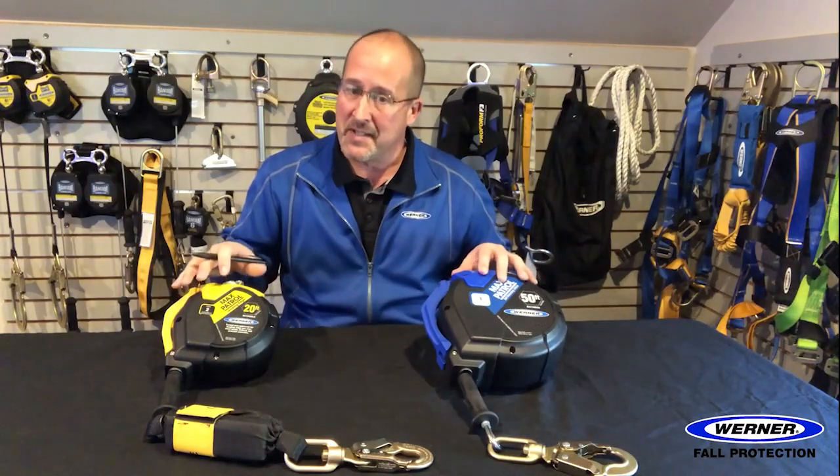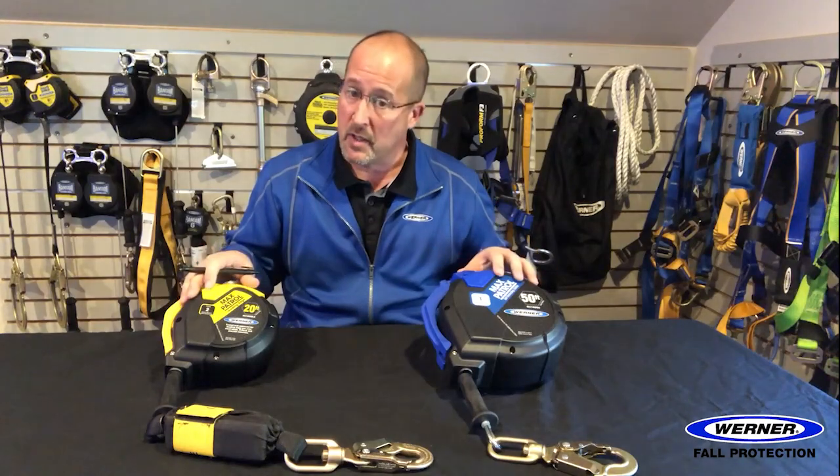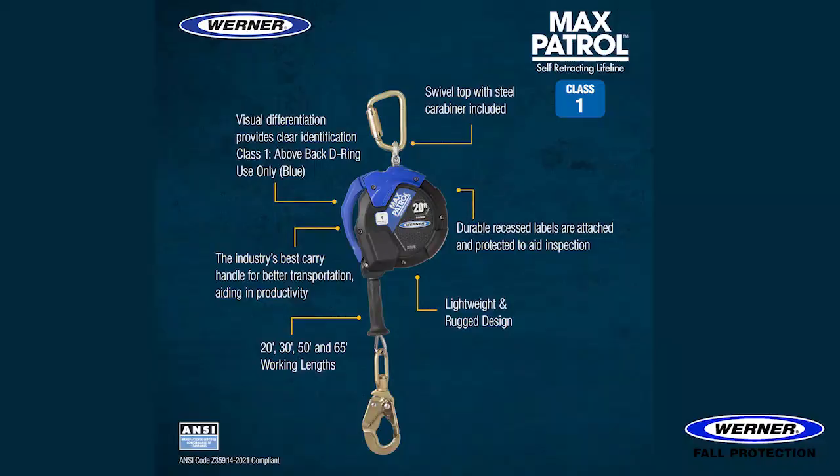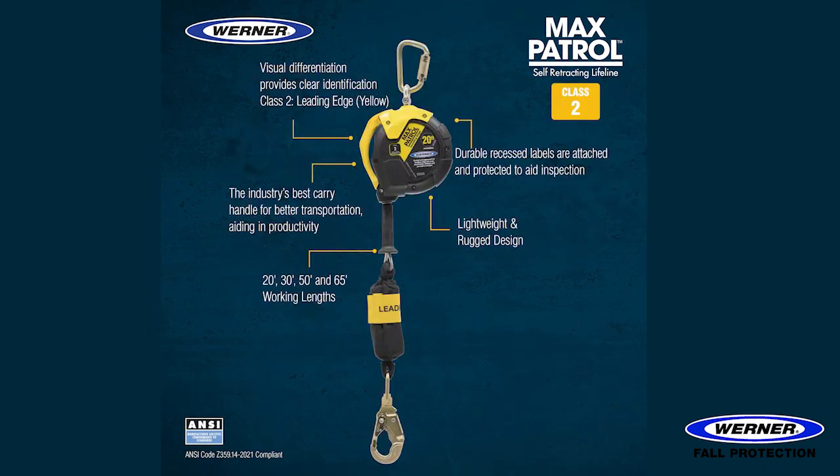To assist with identifying the class, Werner SRLs are color coded — blue for Class 1 units and yellow for Class 2. The labels on the SRLs are durable and recessed below the edges of the housing to give them protection and increase their longevity. The carrying handle makes the unit easy to carry and it is not a closed loop where someone would mistakenly connect to it.